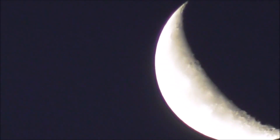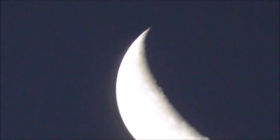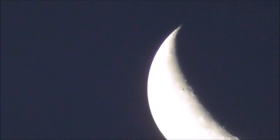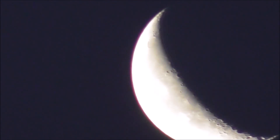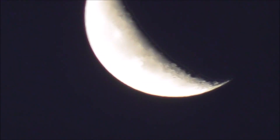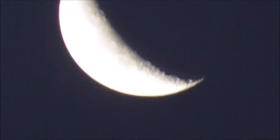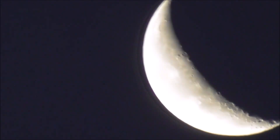Not quite as clear as I would want it, but not too bad. Some craters showing up down here. I like to see the craters.